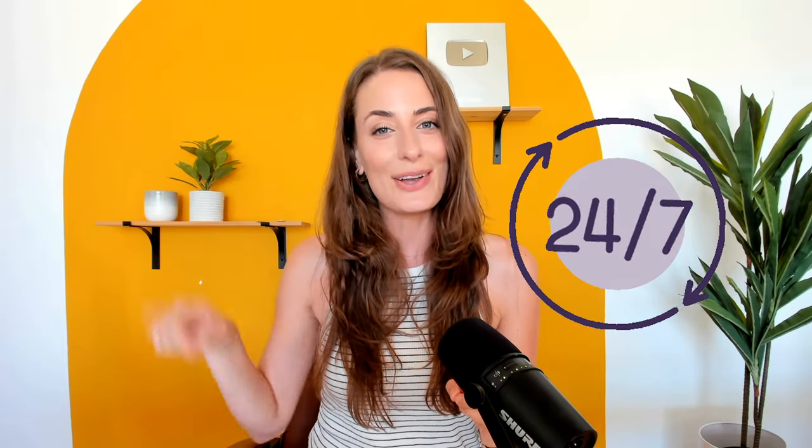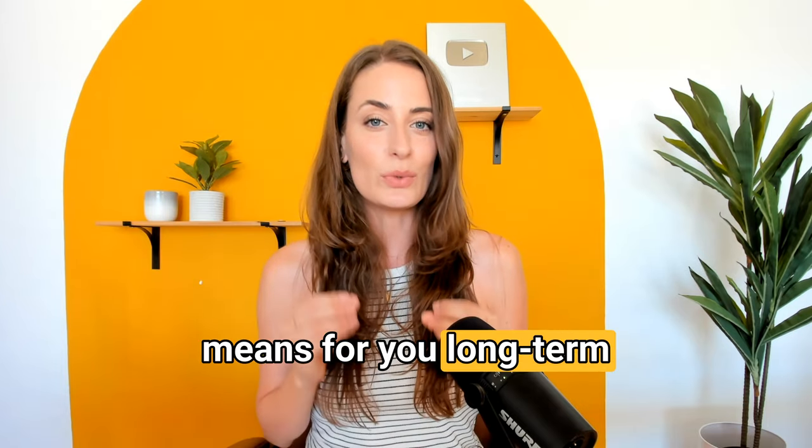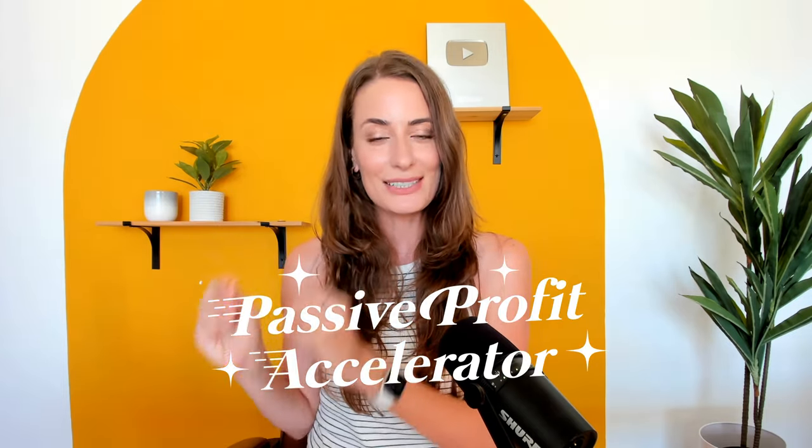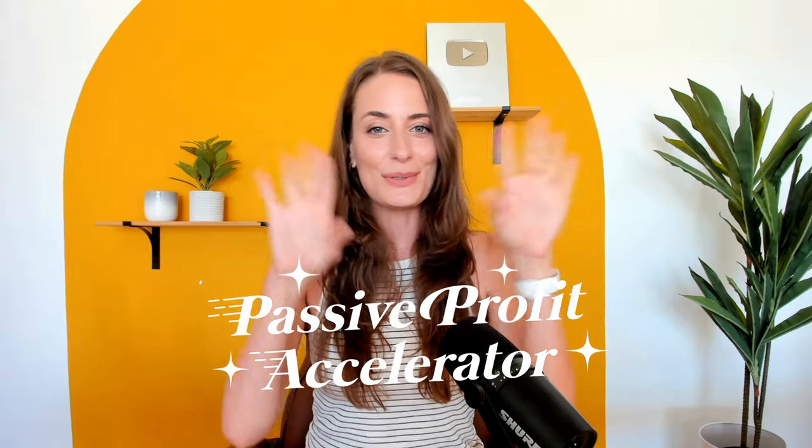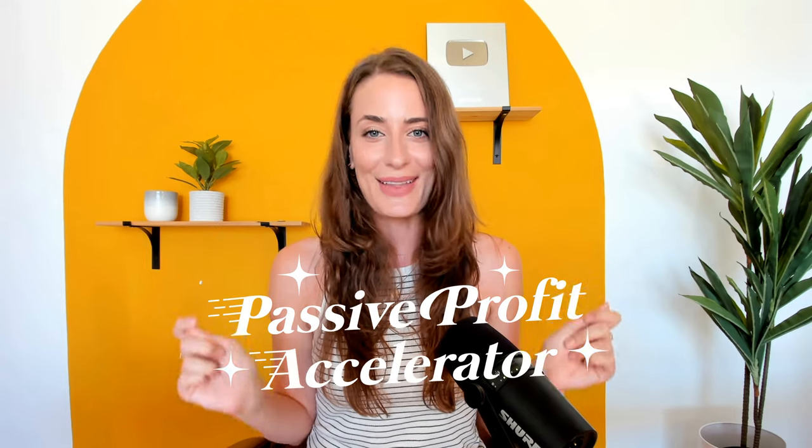That is what is going to ensure sales are happening 24-7 in your business without your input required. It's totally worth it to do that initial setup because of what that means for you long-term — it's one of the best things I ever set up in my business. This is exactly what I teach in my course, Passive Profit Accelerator, where I show you click by click exactly how to set this up and connect all of the different tech together.